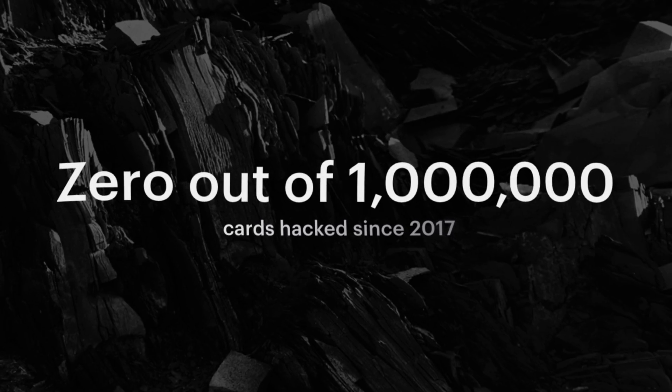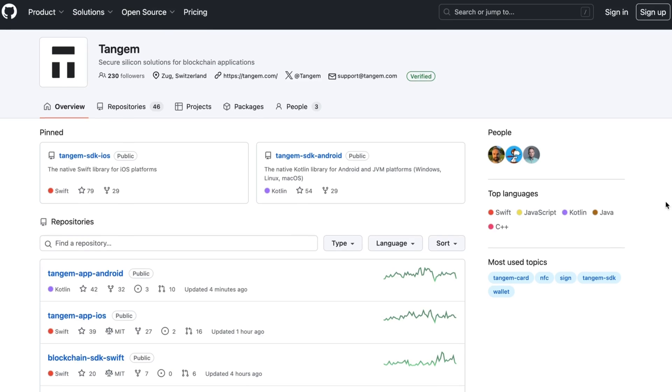The data speaks for itself — Tangem has sold over one million wallets and not a single one has ever been hacked. You never have to update the firmware on the wallet; it comes pre-installed by design so no one can install malicious firmware on your device. New features are accessed simply by updating the Tangem app on your phone. Tangem's firmware is not open source due to its EAL certified chip, but it has been audited by two blockchain security companies, both proving no vulnerabilities or backdoors exist.